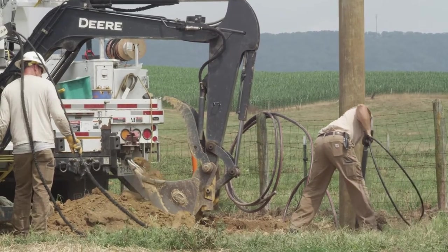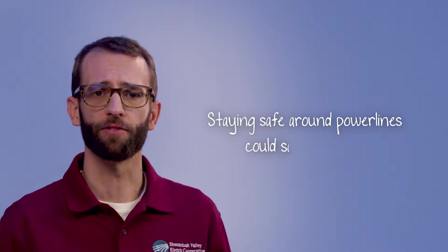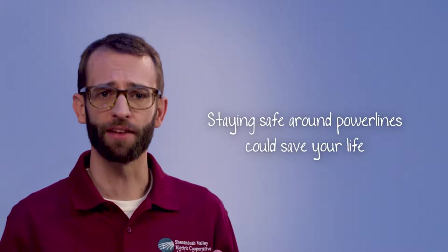Those power lines are high off the ground or buried underground because they can also be very dangerous. I'm Jason Birch, one of the engineering managers at Shenandoah Valley Electric Cooperative. I want to take a few minutes to talk to you about how to stay safe around power lines. It could save your life.